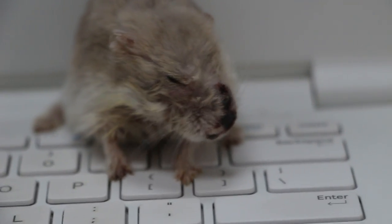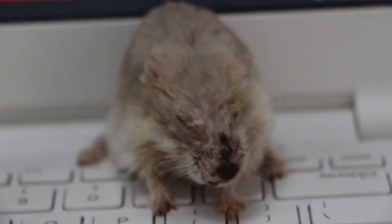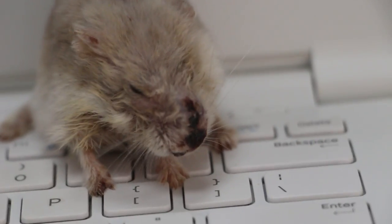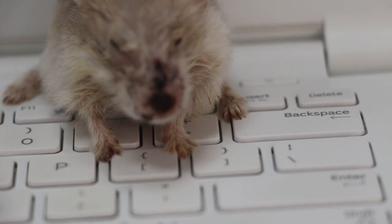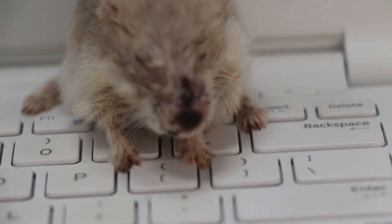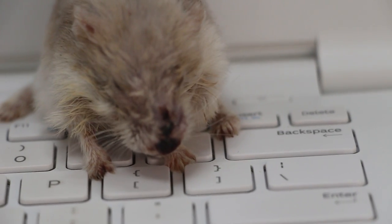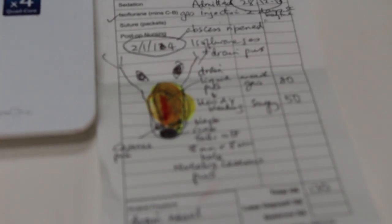Two days ago the hamster's abscess had ripened and so I put her under anesthesia and made a cut along the bridge of the nose, which you can see. But the lower part of the nose — the tip of the nose — was already rotten, and the pus is all deep inside the nose, as you can see from the illustration. That was two days ago.